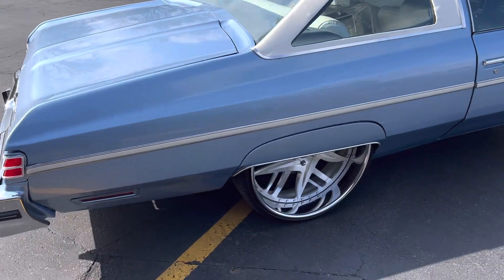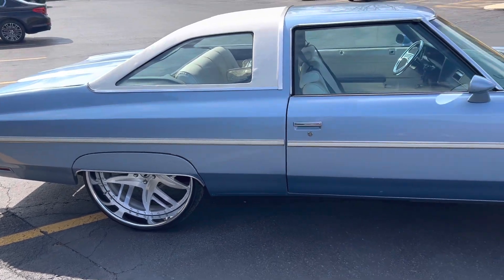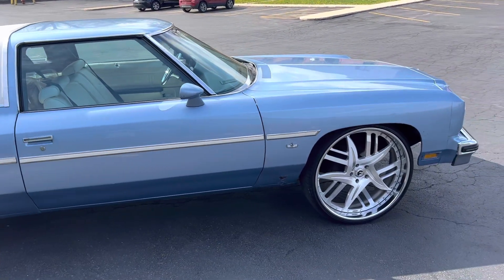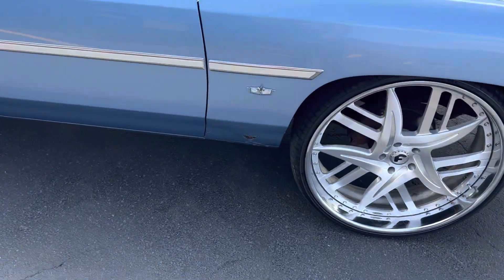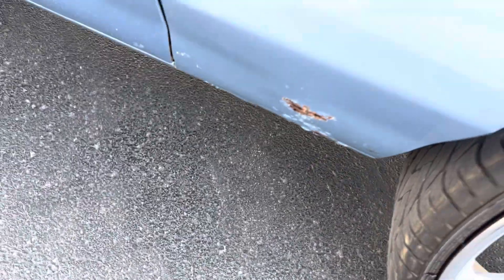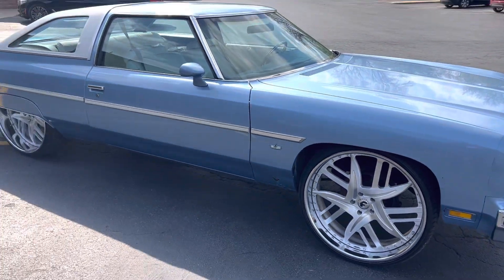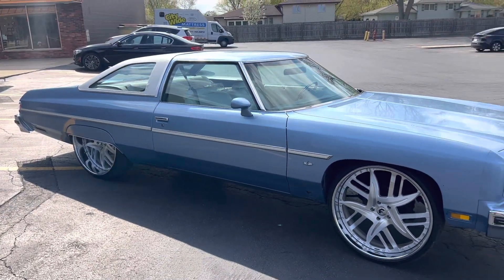26-inch Forgiottos. Also got a little rust right there. I'll zoom in on it so y'all can see it. I would probably change the fender. I ain't gonna lie to y'all. I'm gonna keep it 100. If a car got a flaw in it, I'm gonna let y'all know what the flaw is.